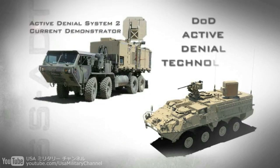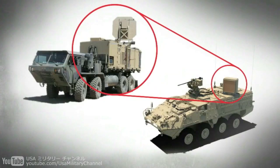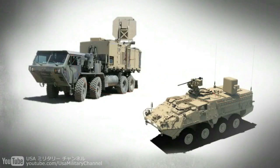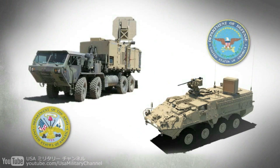DOD's Active Denial Technology and Future Solid State Active Denial Technology System — a smaller scale, more mobile version — is being developed by the U.S. Army and the DOD's Non-Lethal Weapons Program, utilizing Solid State Technology.